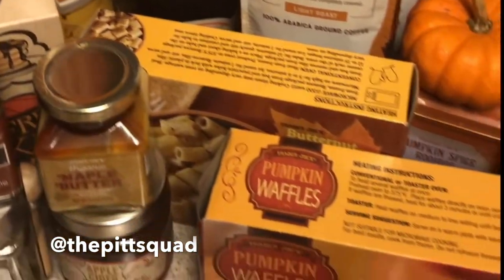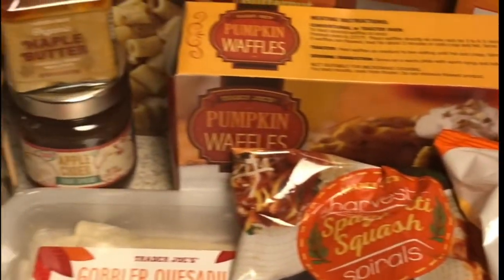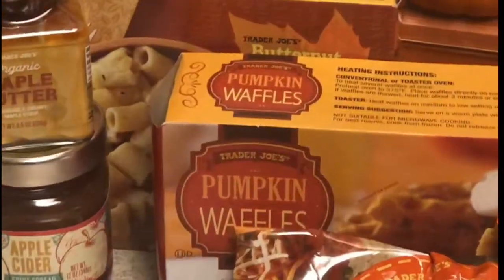Hello lovely ladies and welcome back to the channel! Today we have a fall haul for y'all from Trader Joe's. We love fall — it's our absolute favorite season — so come with us and take a look at all of the fall seasonal stuff that Trader Joe's has to offer, and get your fall baking and cooking on.